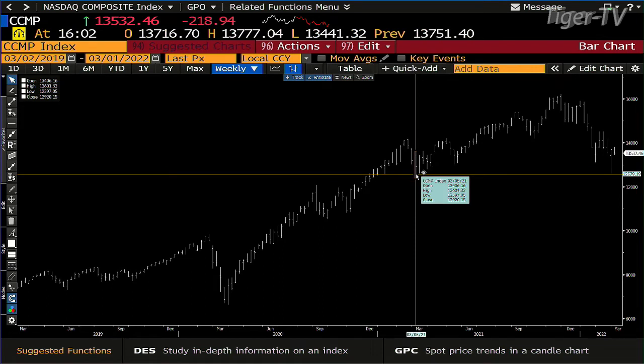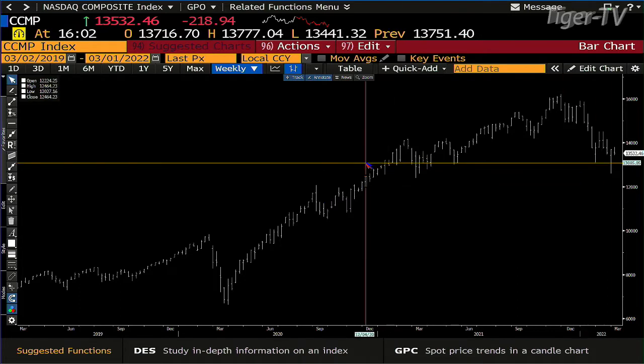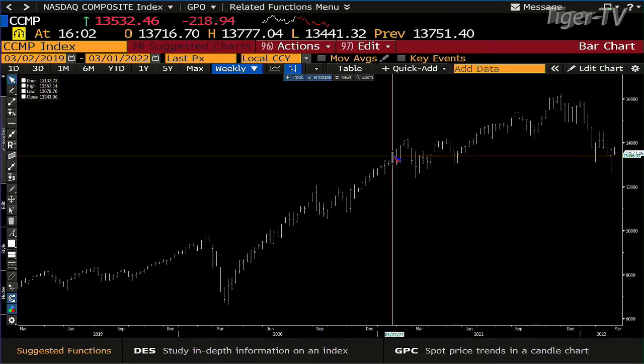Next stop, down at $12,390 — $12,000 flat. Right now, the composite is back to where we were in January of 2021. Not bad — 14 months ago. My take, though: you're going to have another leg down on this market, so you've got to be careful.